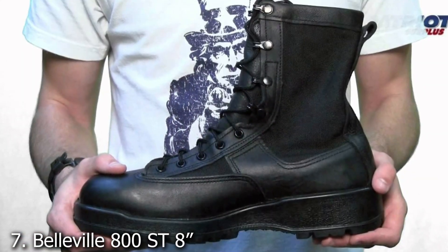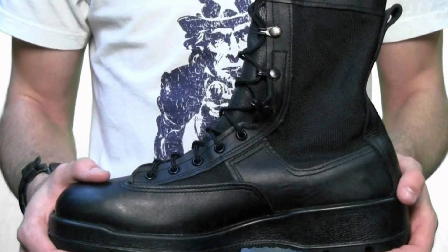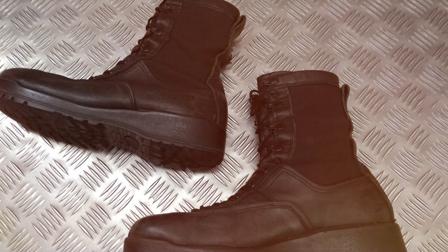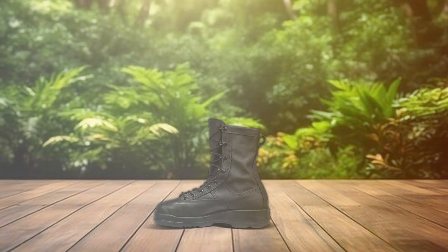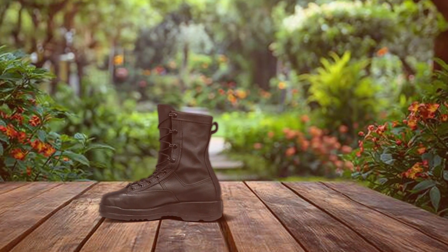Number 7. Elevate your performance and comfort with the Belleville 800 ST8 waterproof steel toe flight and flight deck combat boots for men. Crafted to meet the rigorous demands of military and aviation professionals, these boots are designed to excel in the toughest conditions. Constructed with US Navy black leather and a Gore-Tex lining, these boots offer unmatched durability and waterproof protection, keeping your feet dry and comfortable in any environment.